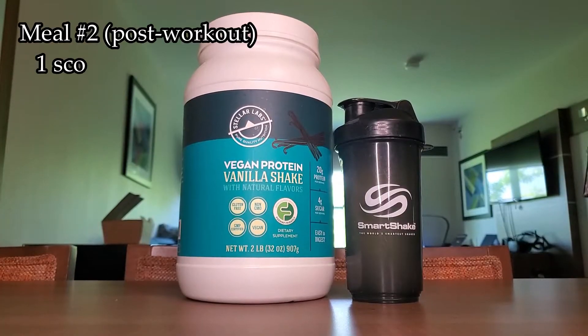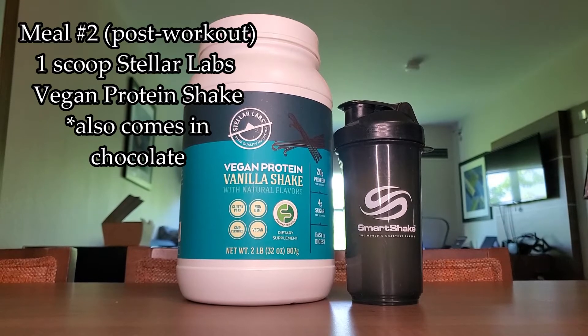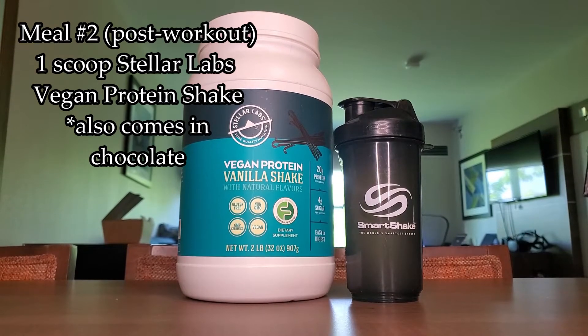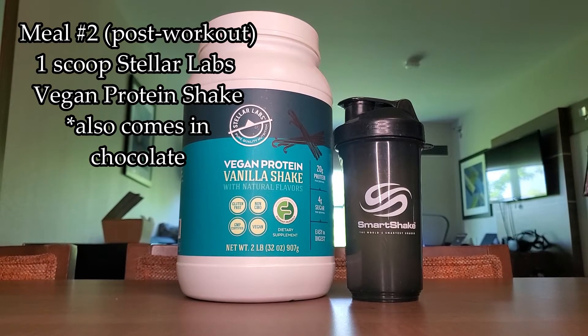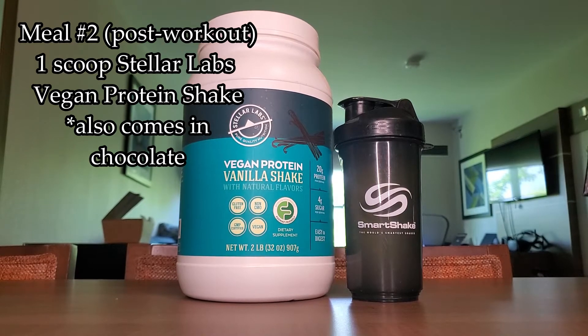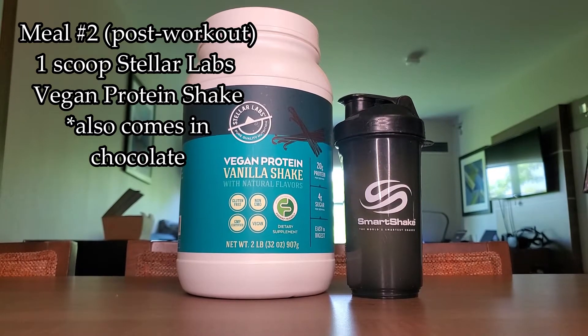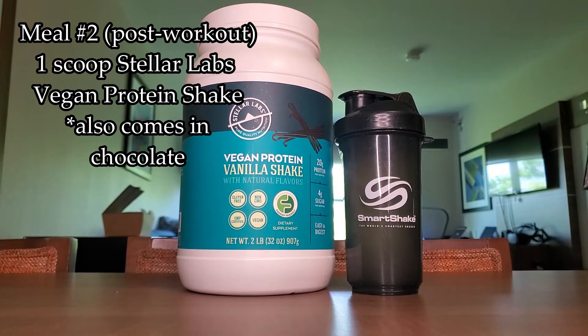My second meal of the day is my post-workout meal, and that consists of a protein shake. I do have a special protein — it's by Stellar Labs. It is low FODMAP, gluten-free, CMP certified, and vegan non-GMO. It's their vanilla flavor. They also have a chocolate vegan option and both are really good. It mixes up really smooth — it's not gritty, there's no chemical aftertaste, and there are only four core ingredients.